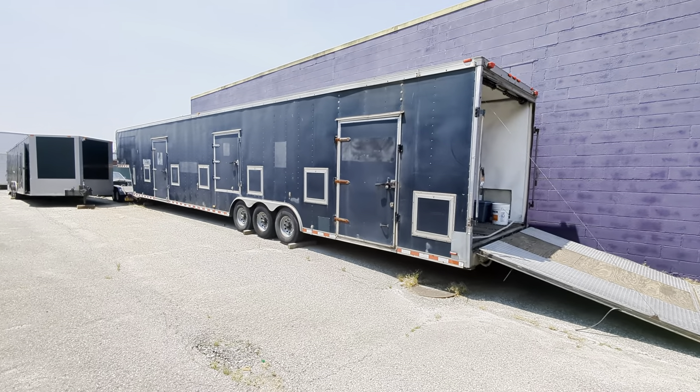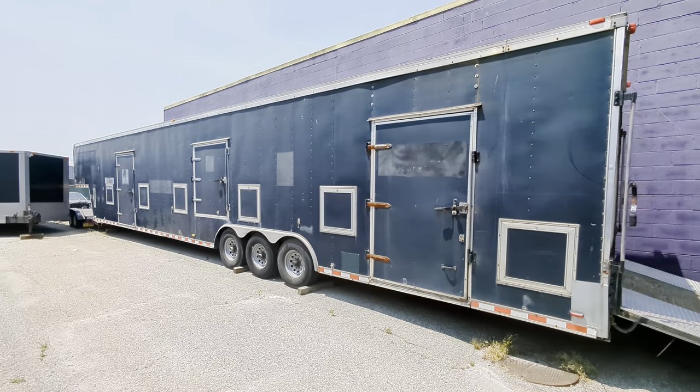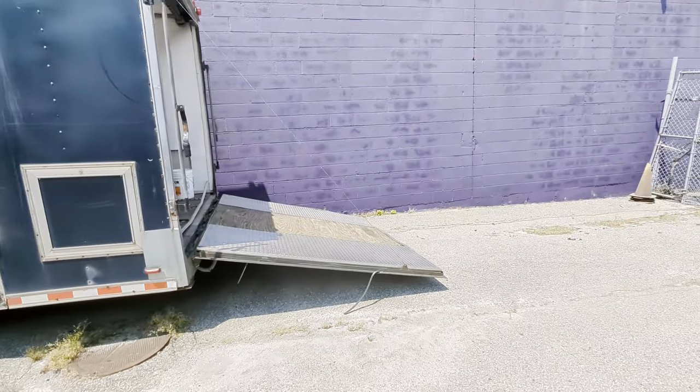Hey guys, thanks for joining us today. Another trailer here. It's a 2005 by the Texas Group. 53 feet. It's all rigged up to haul three cars.